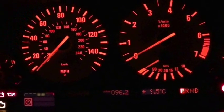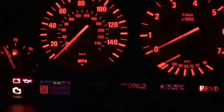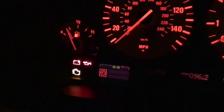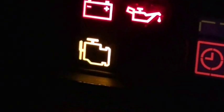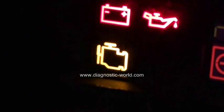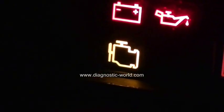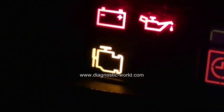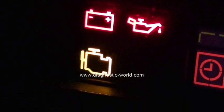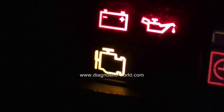Thank you for watching this Diagnostic World video. Right now we're in the driver's seat with the ignition on, and we're looking at this light here — what's known as the engine management light, EML light, or simply the engine light, depending on which vehicle you're in. It can mean a few different things.